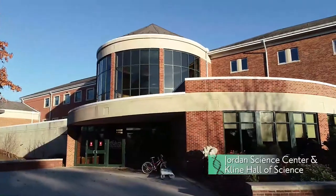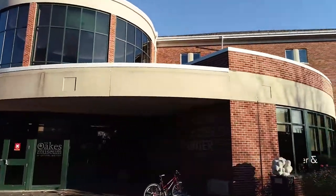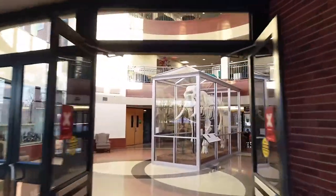The Jordan Science Center and Kline Hall of Science on the campus of Messiah University are home to several departments within the School of Science, Engineering, and Health.